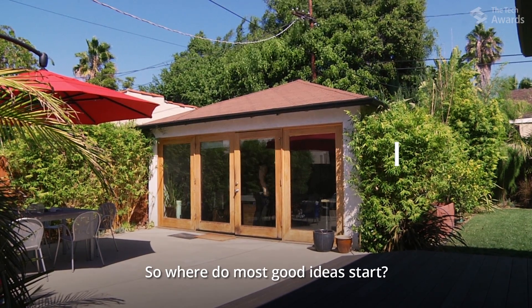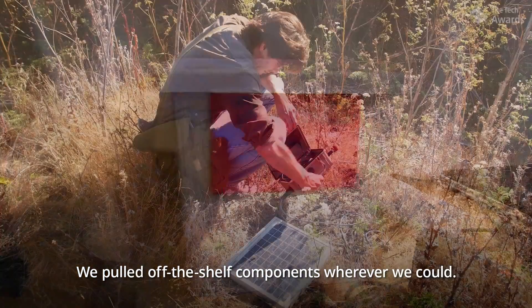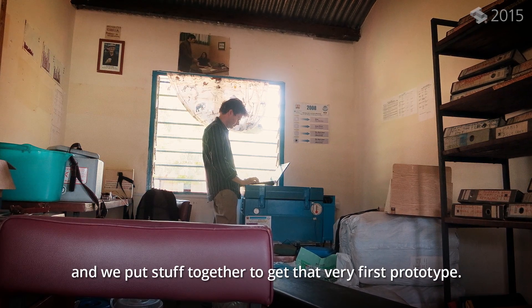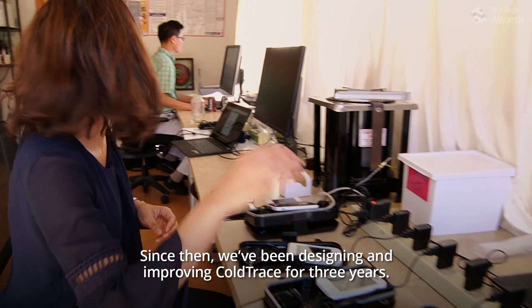So where do most good ideas start? In a garage. We pulled off-the-shelf components wherever we could, we used what was already built, and we put stuff together to get that very first prototype. Since then, we've been designing and improving ColdTrace for three years.